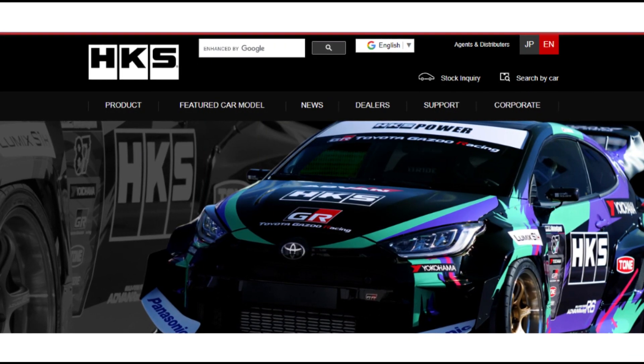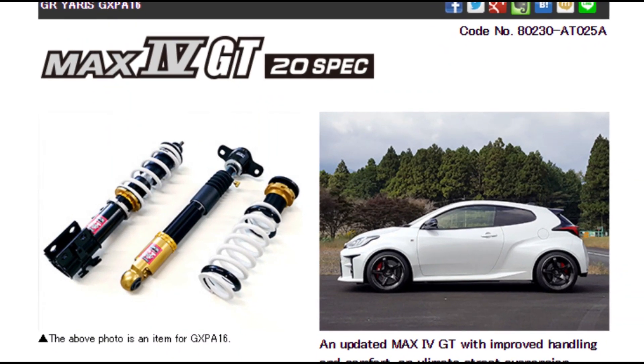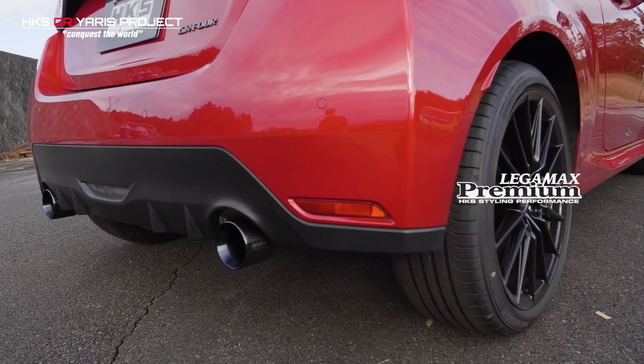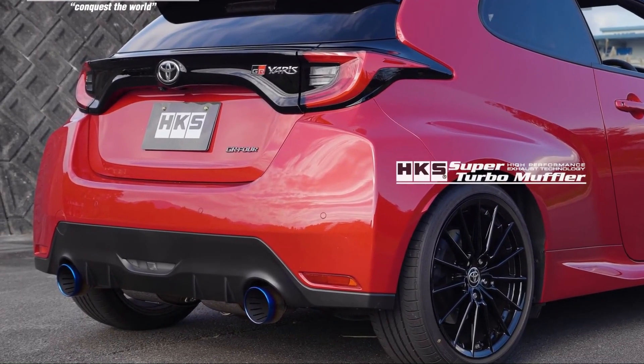Currently HKS Japan have a handful of tuning products available to buy for the Yaris GR, these being a coilover suspension kit, a panel air filter replacement, a boost controller, and not one but two exhaust systems — which are of course the main focus of this video.